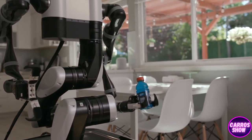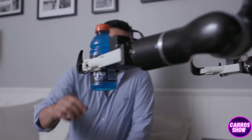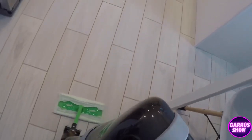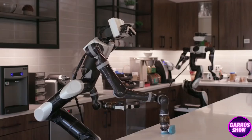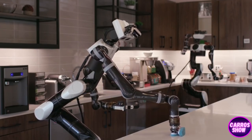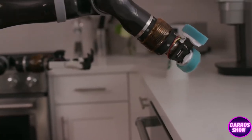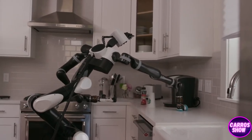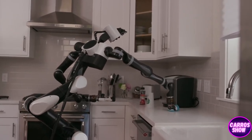The robots are able to understand the context of many situations and generalize the experience to other similar situations. Robots are fully autonomous — they are not controlled by an operator, and they gain their experience by learning from synthetic data. To work independently in a new owner's house, the robot still has a lot to learn, but Toyota is not going to stop. The only question is how affordable such a robot will be.